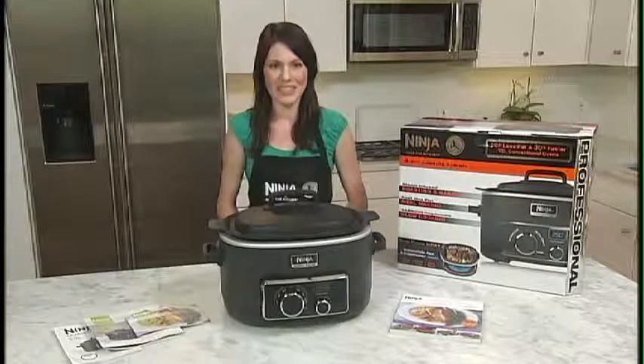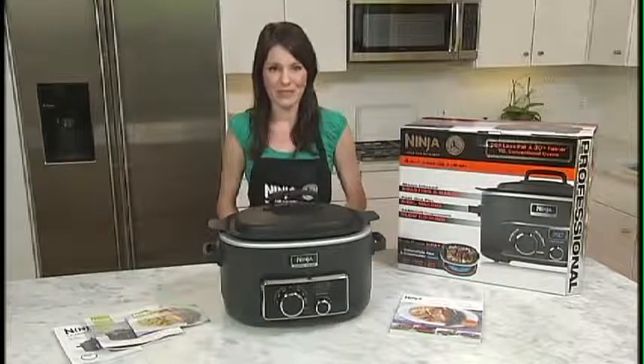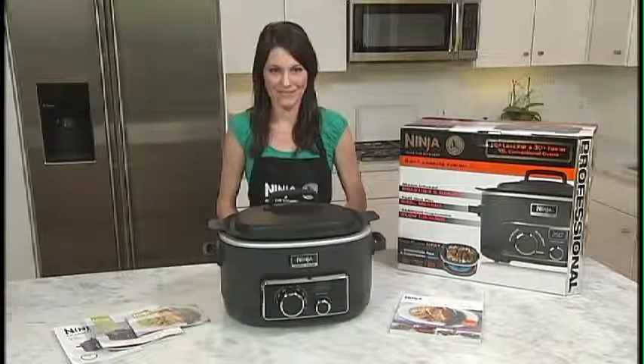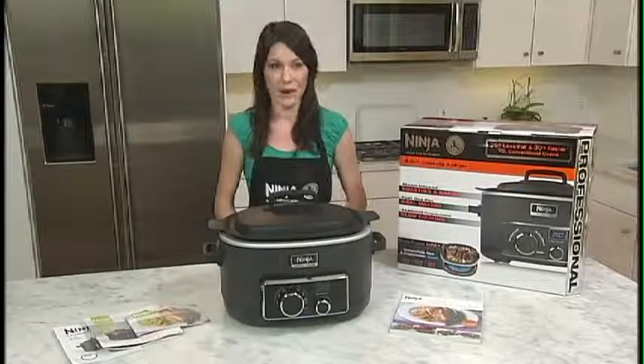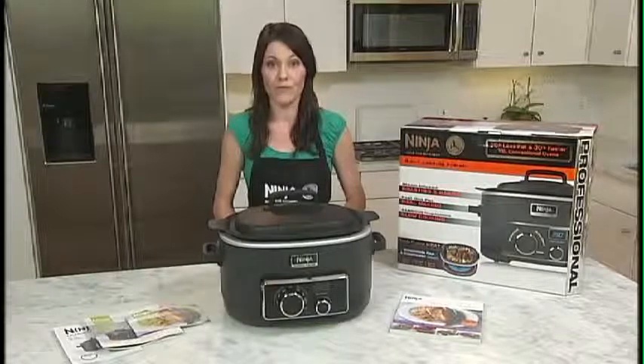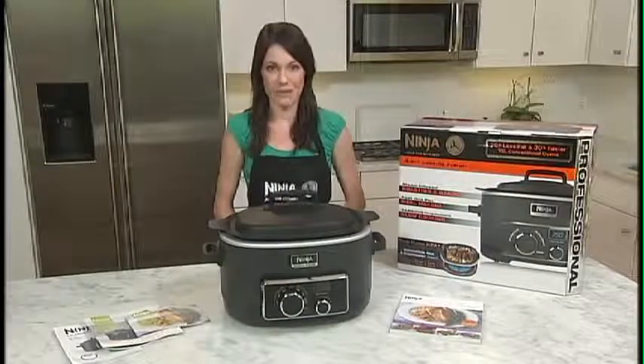With its Triple Fusion Heat Technology, the steam roast function allows you to prepare meats faster and juicier than conventional ovens. Steam Baking gives you moister cakes while only needing half the fat. Fast One-Pot Meal Making gives you the ability to prepare quick, delicious meals in 30 minutes or less, even starting from frozen ingredients and dry pasta.